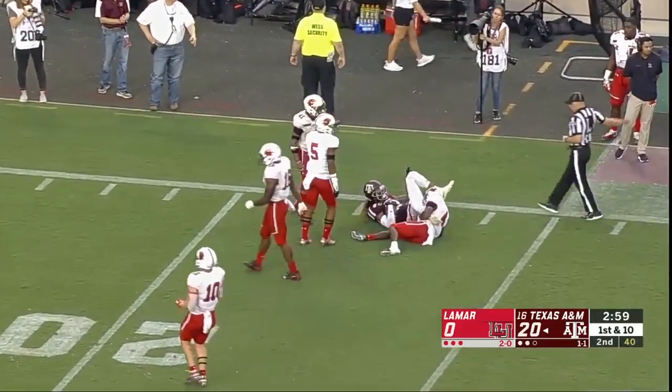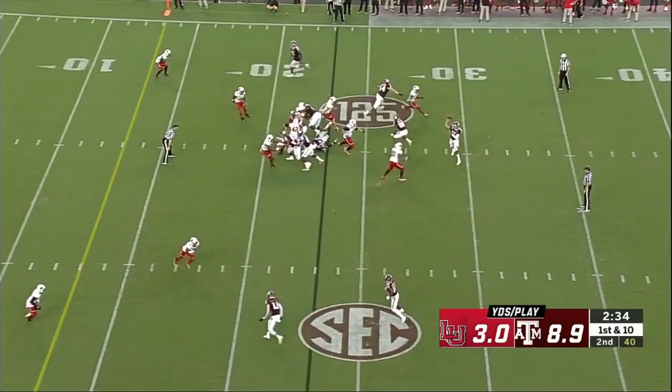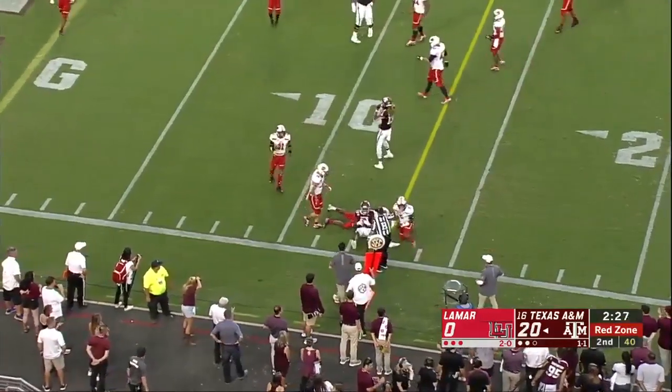Caught by Kendrick Rogers — first down and much more inside the 25. Mond again to the air — it's Buckley this time. They are wearing out the flat on this series.